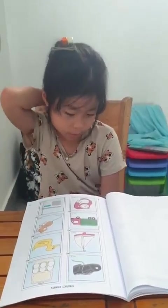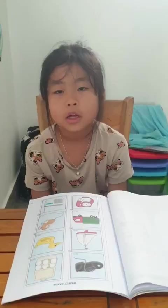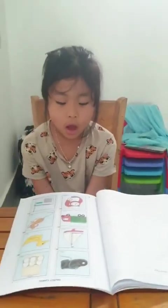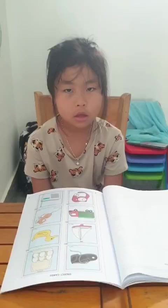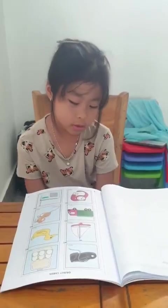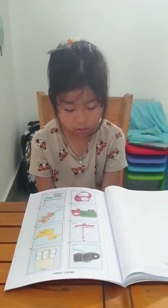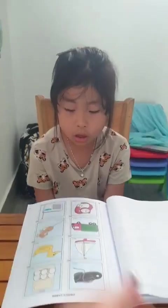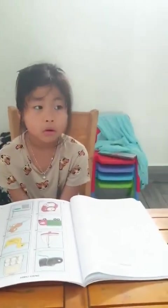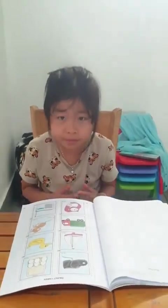Do you like mice? Yes, I do. Why do you like them? They are cute. What is it? It's a watch. What's the color of this watch? It's red. Do you like wearing a watch? Why do you like it? Is it beautiful or ugly? Beautiful.